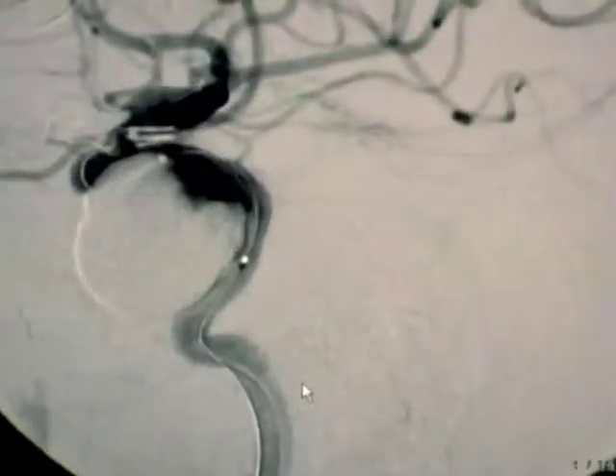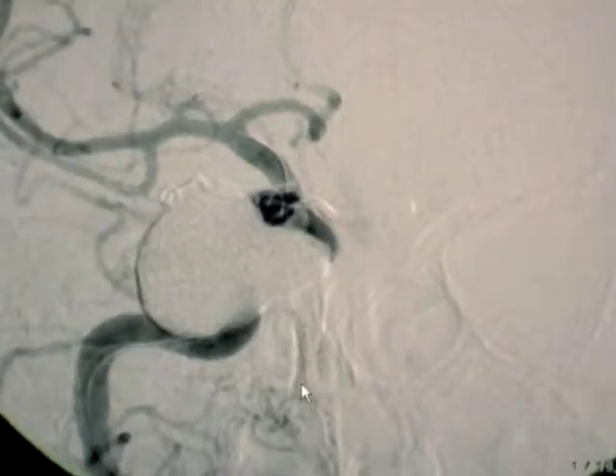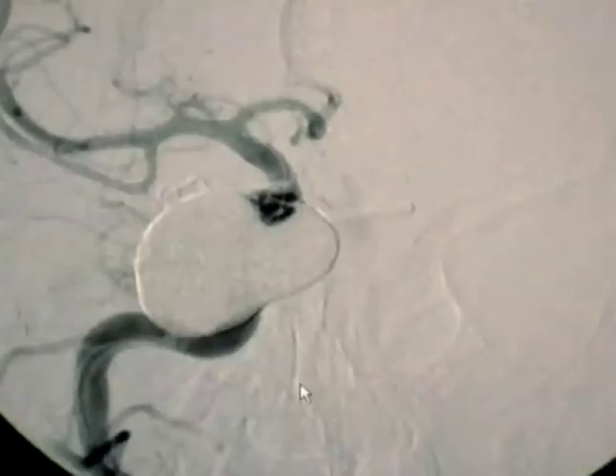Using Onyx HD500 allowed us to completely treat that three-and-a-half centimeter aneurysm. At the same time, we were able to protect the carotid artery and preserve the flow to the right side of the brain.